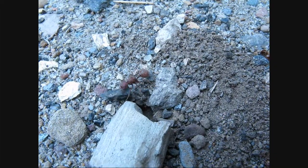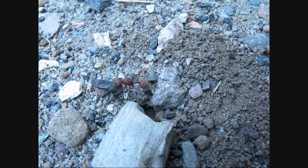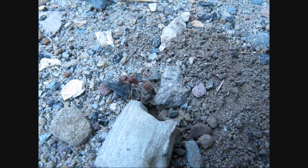How's it going guys? Antimidation here, and you're looking at Pogonomyrmex occidentalis, and this is a queen digging her claustral chamber.